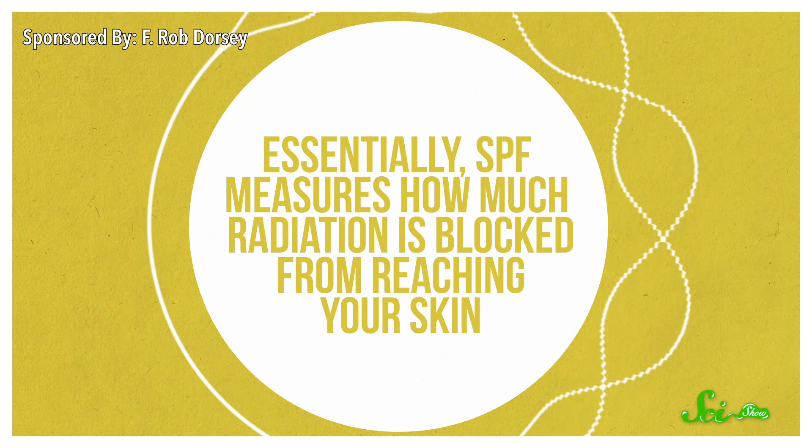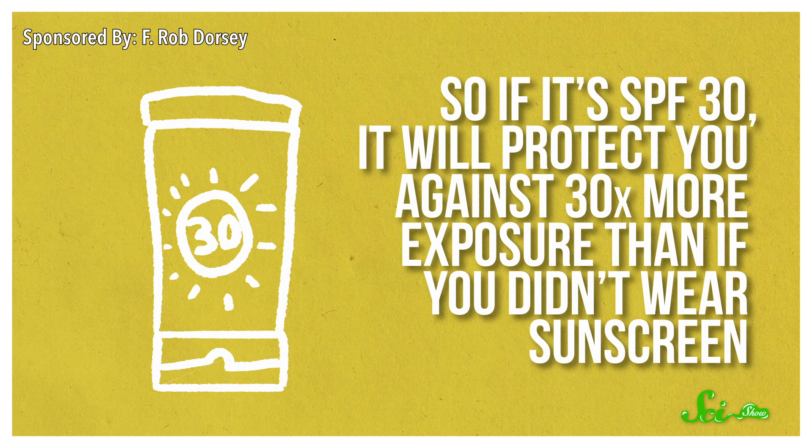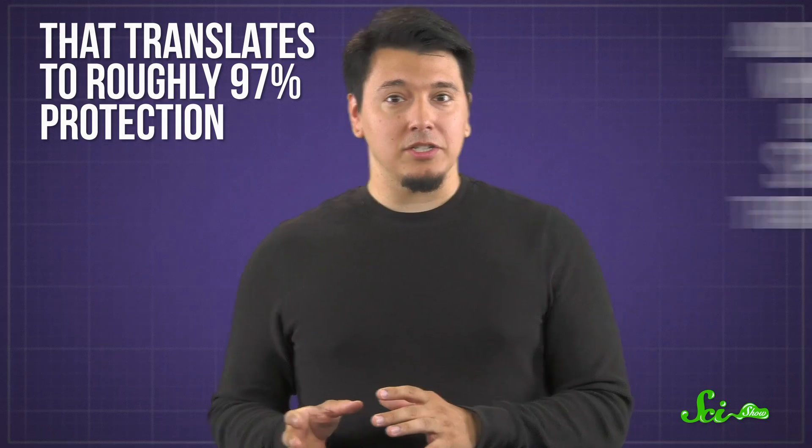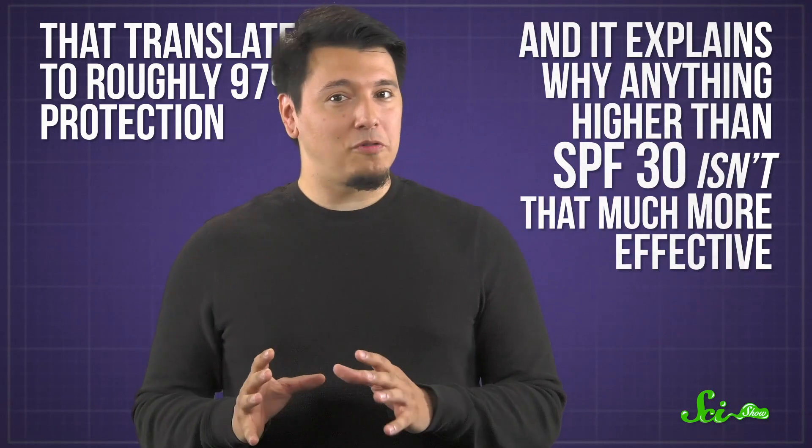Essentially, SPF measures how much radiation is blocked from reaching your skin. So if it's SPF 30, it will protect you against 30 times more exposure than if you didn't wear sunscreen. That translates to roughly 97% protection, and it explains why anything higher than SPF 30 isn't that much more effective. SPF 50, for example, blocks 50 times the radiation, or 98% of it, which isn't that different.